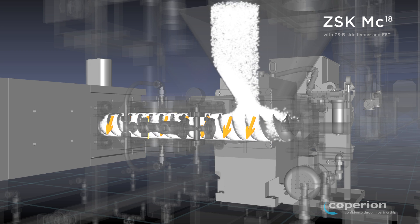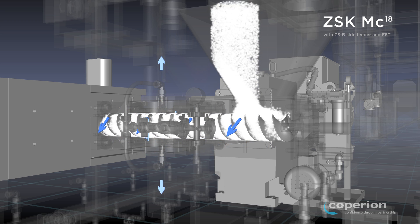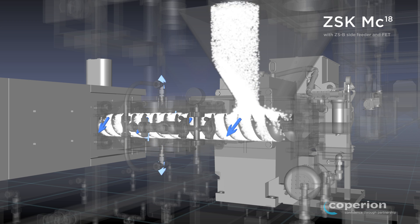The ZSB Twin Screw Side Feeder enables the feeding of additives downstream into the polymer melt. With the installation of the Feed Enhancement Technology option, FET for short, the feeding capacity for powdered materials is increased considerably.